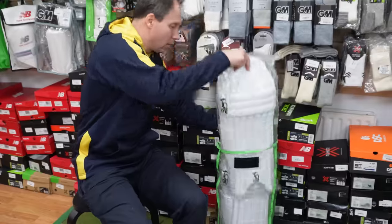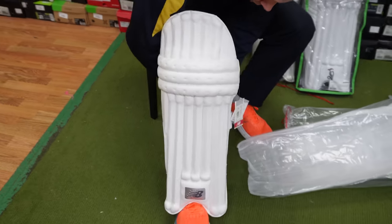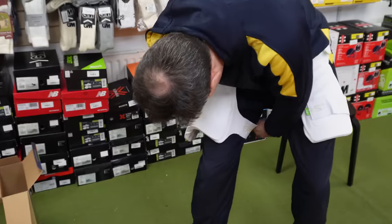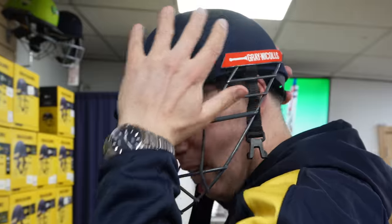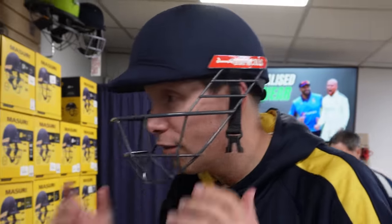These New Balance pads are really lightweight, lots of protection, comfortable to have a little run in. At some point somebody's going to hit you on the pads. There's a bit of a struggle to get round the leg. Those helmets — I wonder how that will fit at the back of the head. It sits in a strange spot for me. Yeah, that is a bit weird, especially if I'm looking up to face a spinner.